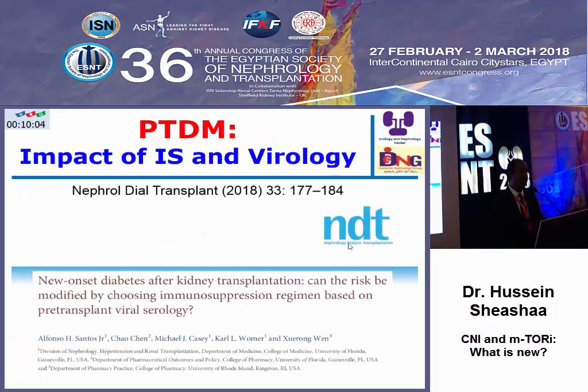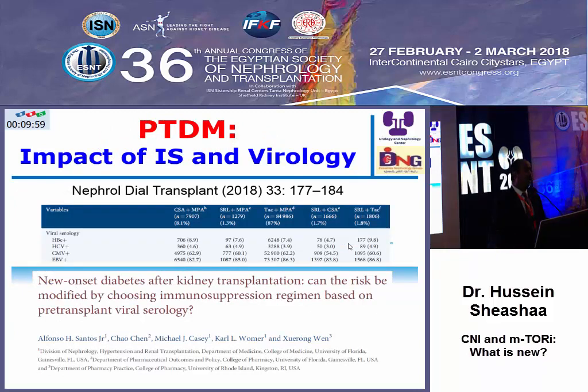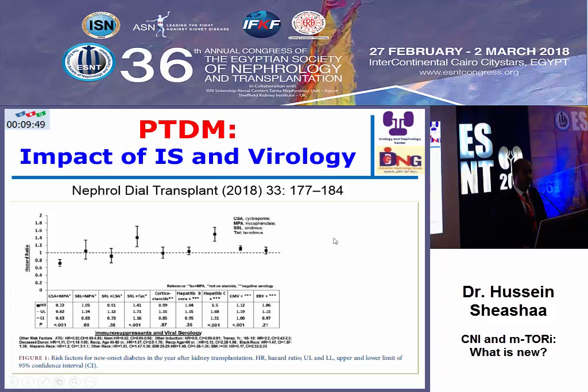Regarding diabetes, this is a very large cohort including hundreds of thousands of patients. They further categorized patients according to the immunosuppression protocol and virology. They found that in comparison to patients maintained on tacrolimus with negative viral serology, the use of tacrolimus plus sirolimus is associated with increasing risk of diabetes. The presence of hepatitis C with calcineurin inhibitors is also associated with increasing risk of diabetes.